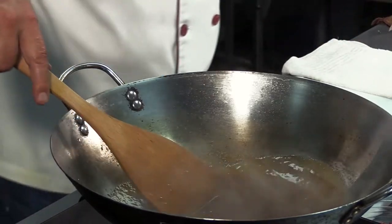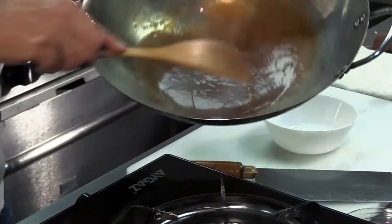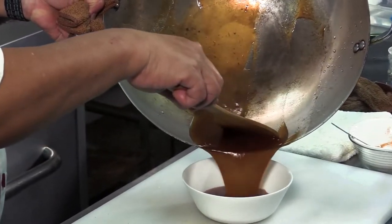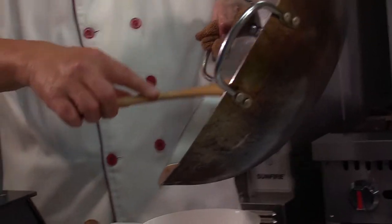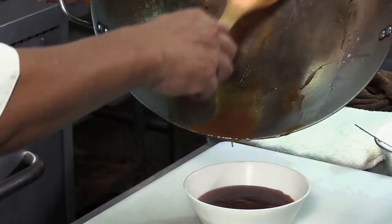In the meantime, let's pour half the sauce into a bowl. This is the dip. Trust me, this dip — it will help you dip after you have it.